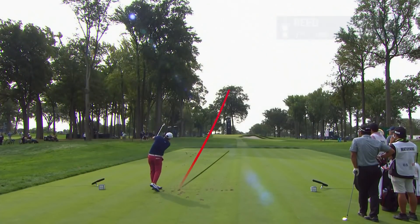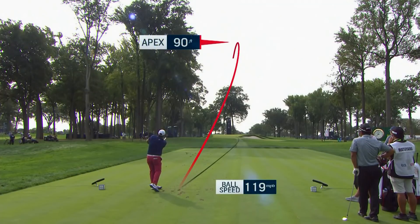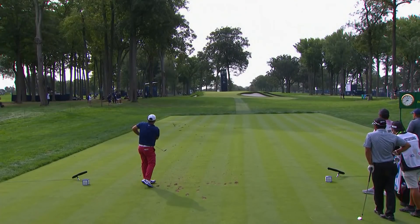Patrick Reed got off to a rough start — he was two over through five, made a birdie at six, and how about this: eight iron at the par three seventh, from 165 yards, one-hopping in.